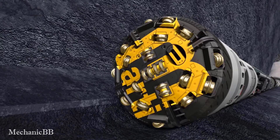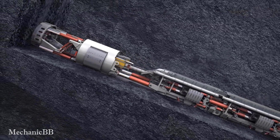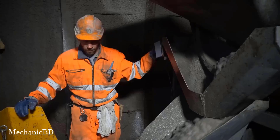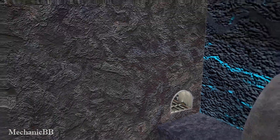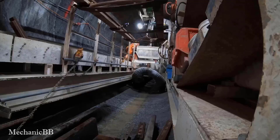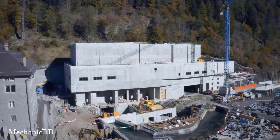This process requires professionalism and high technology to overcome the challenges involved. One of the biggest challenges was digging through a mountain range with depths of up to 800 meters. This requires the use of special equipment and techniques to dig through hard, water-resistant rock.